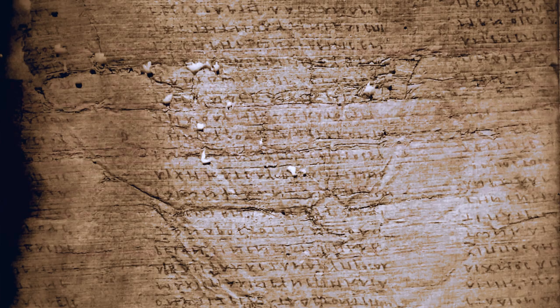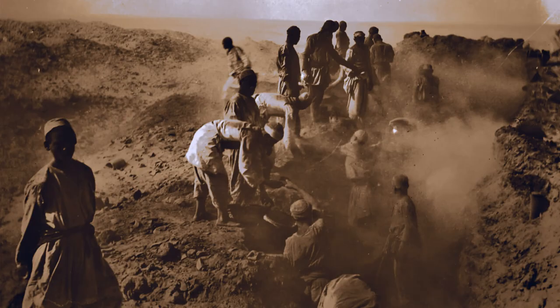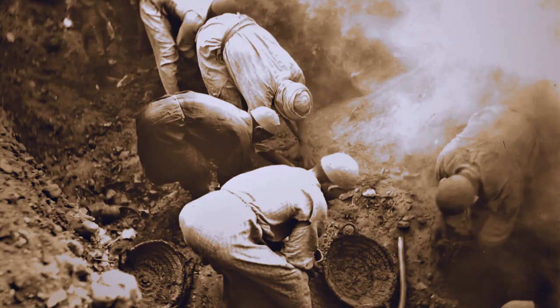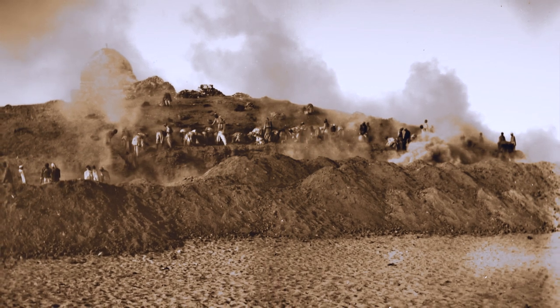They employed teams of up to 50 local workers, used them as diggers to clear the mounds, moved them 50 feet to one side, and in the process sifted out all of the papyrus fragments. The Oxyrhynchus dig would unearth treasures for years to come, one of the most revealing rubbish dumps in the history of archaeology.